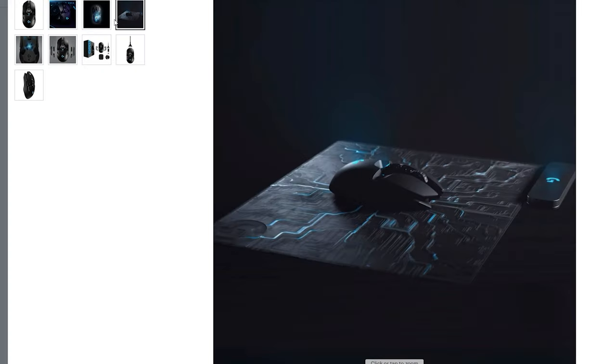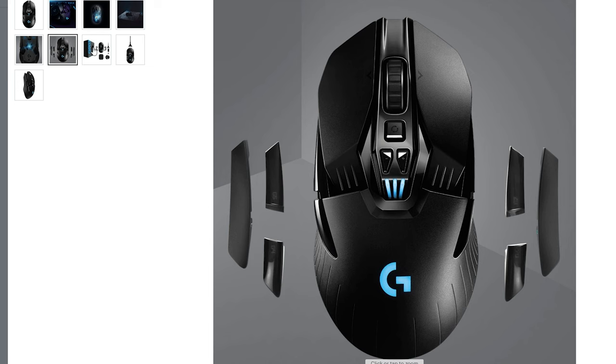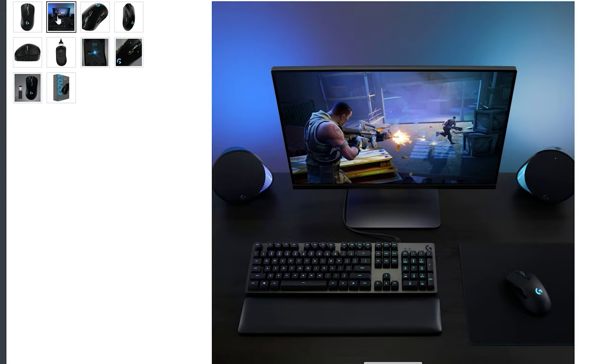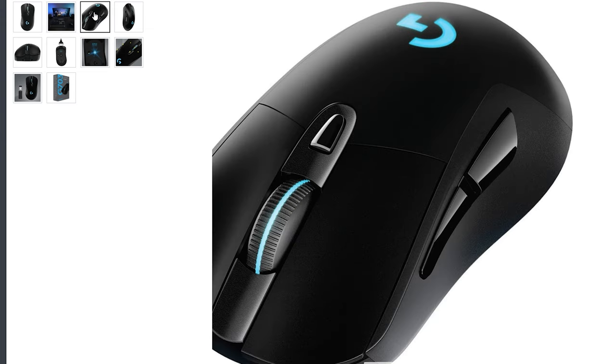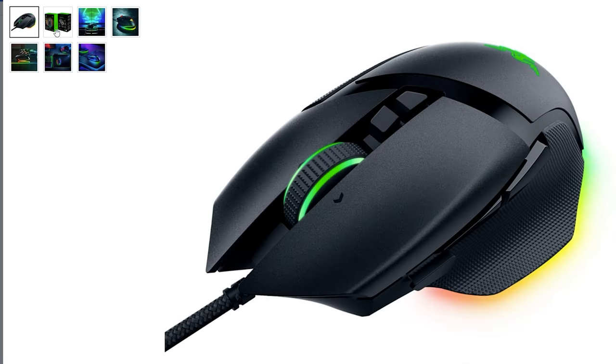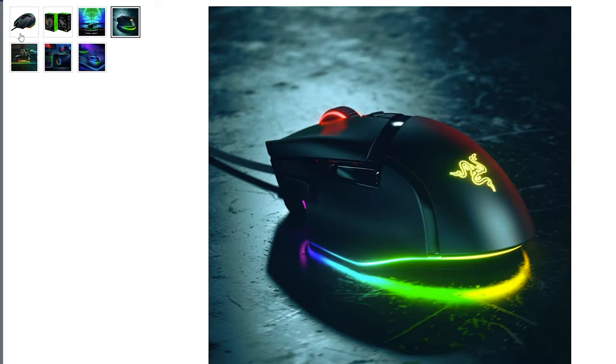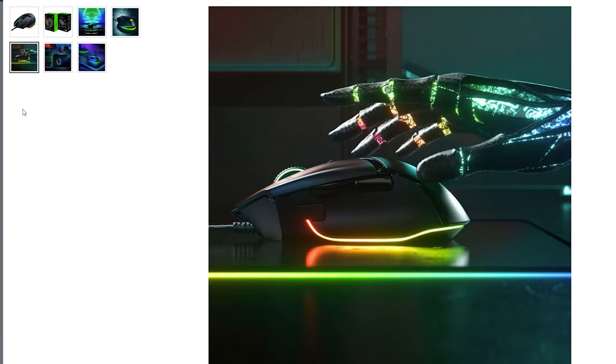The Logitech G703 Lightspeed wireless optical gaming mouse is a better deal at $69.99 USD. One of my personal favorites is the Razer Basilisk — available in a wired version for $41.99 — or the wireless version for $131.99, which is still a deal compared to its original price near $170.